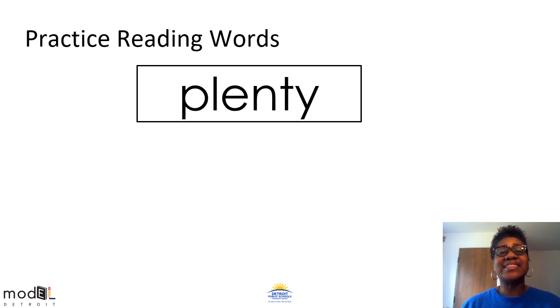This word has a Y at the end of a two-syllable word. So when we tap it out, it says plenty. When I blend the sounds together, they make the word plenty. Students, say each sound while thumb tapping plenty. You try it on your own. Now say the word plenty. Let's try it together again: N-t-e, plenty. Great job scholars.